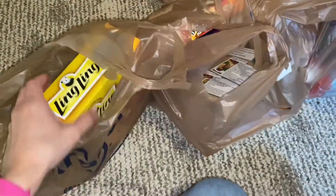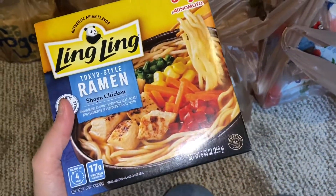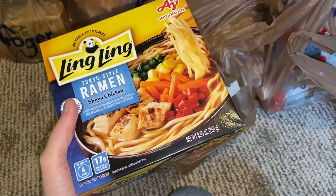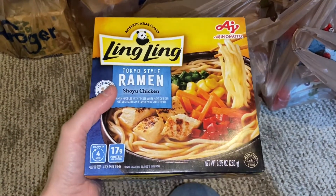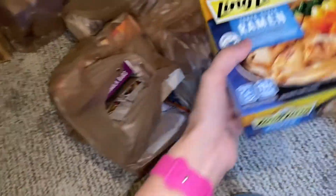I picked up a few frozen items for lunches and stuff. I picked up this Tokyo-style ramen. I've had this before and it's really good. This will be a good lunch to take to work, so I got some of that.